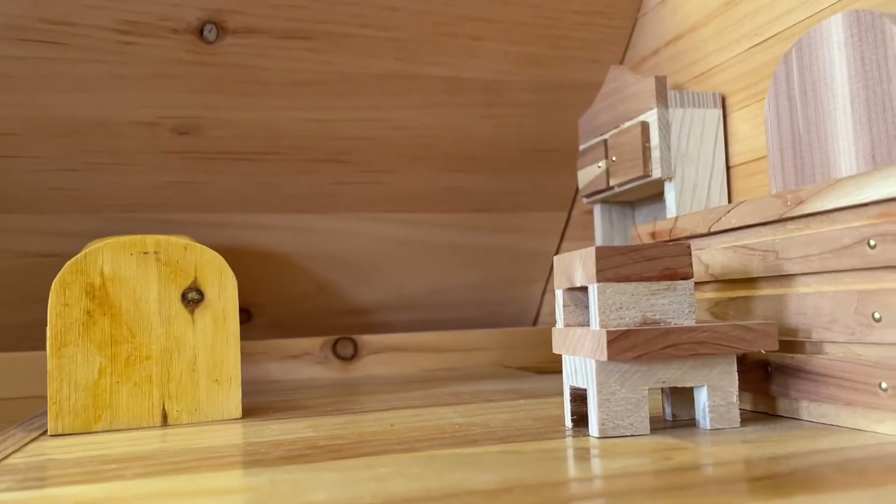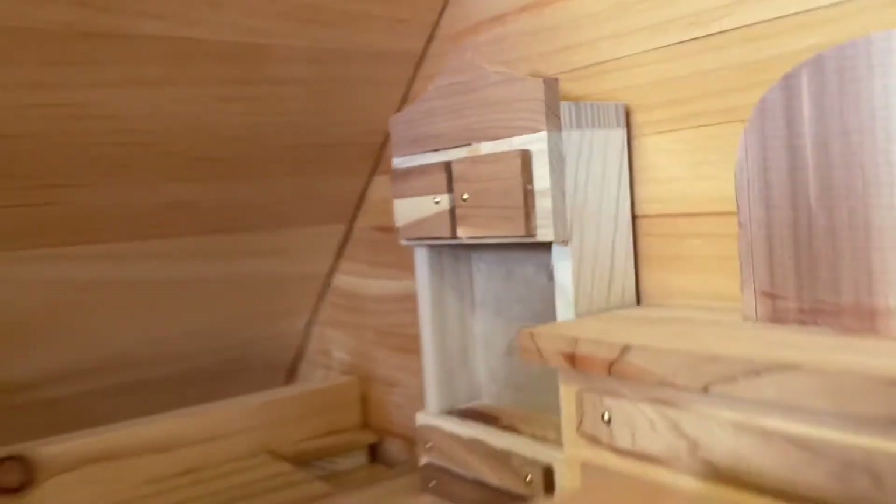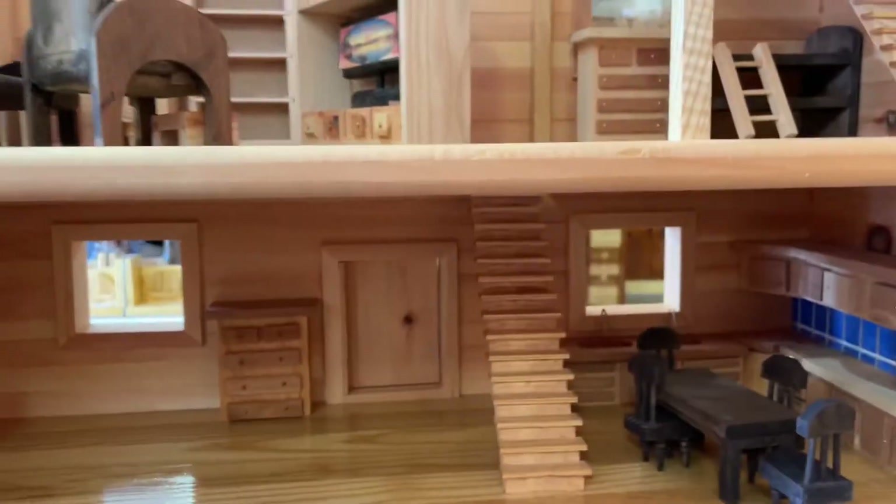We have to go up the stairs again. We have a bed, a chair that leads to a desk. Then there's a shelf for the closet, and that's it — we did it!